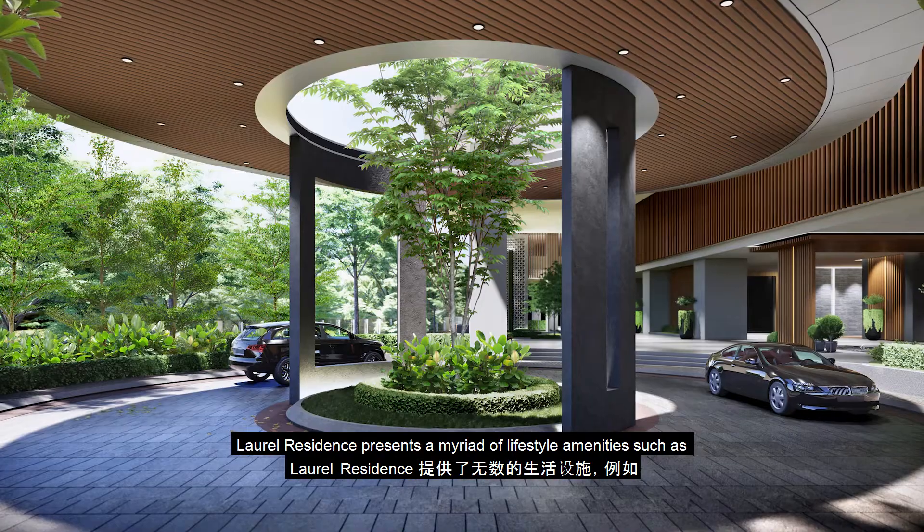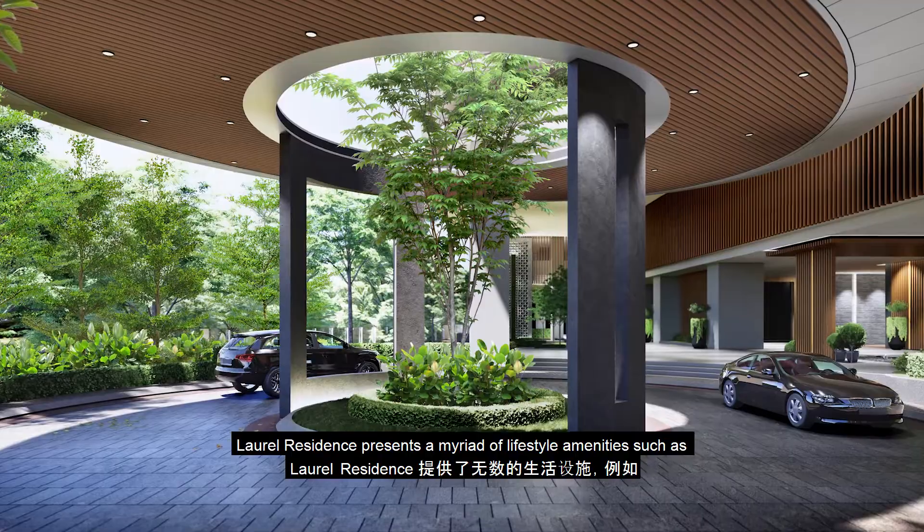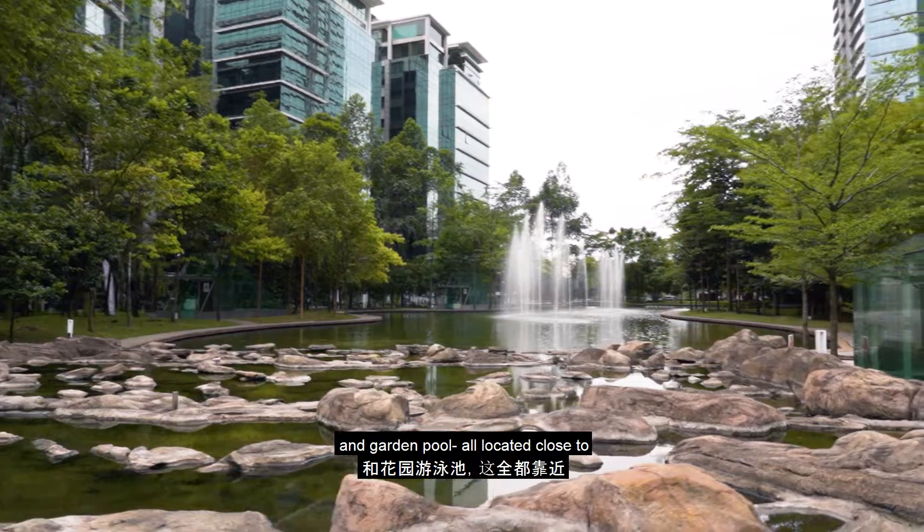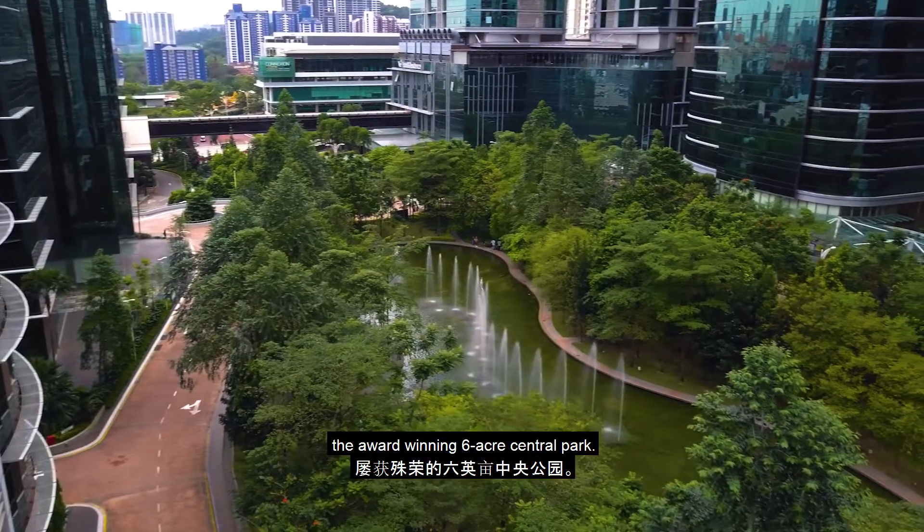Laurel Residence presents a myriad of lifestyle amenities such as a hydrotherapy spa, zen yoga deck, and garden pool, all located close to the award-winning six-acre Central Park.